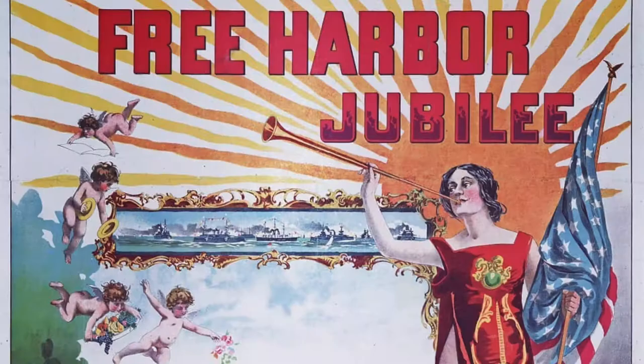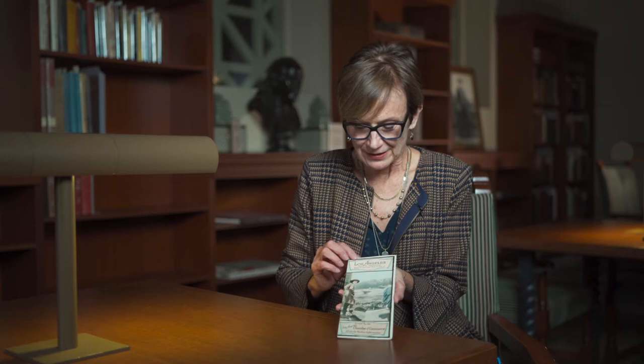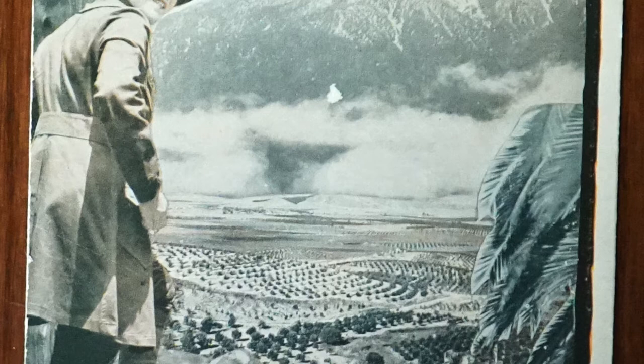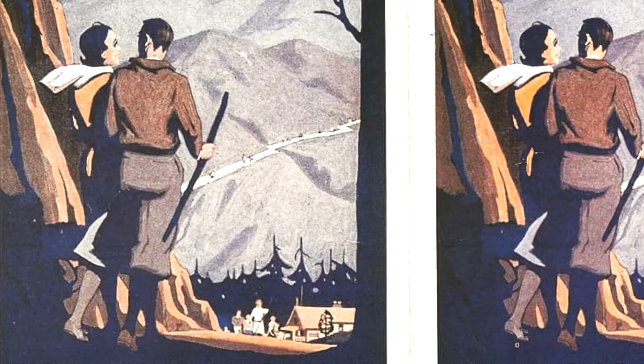This pamphlet on the cover hits the trifecta of iconic Los Angeles imagery: snow-capped mountains, orange groves, and palm trees. Over here we have a beautiful woman enjoying a hike — another key marketing image of beautiful people enjoying outdoor leisure activities.